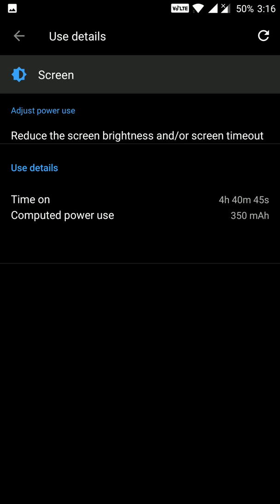You can see 4 hours and 40 minutes of screen-on time at 50% battery. So roughly, if we calculate for the full 100%, we can expect over 9 hours of screen-on time from these estimated statistics.